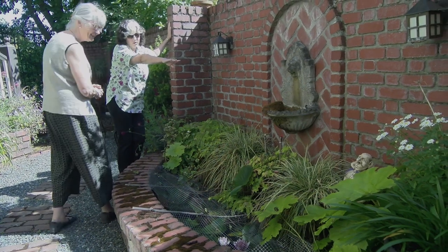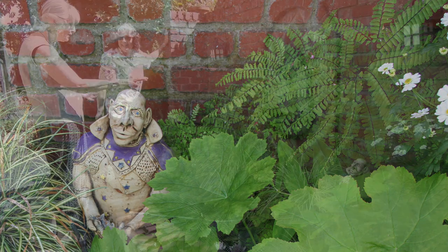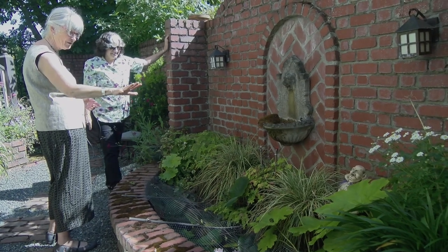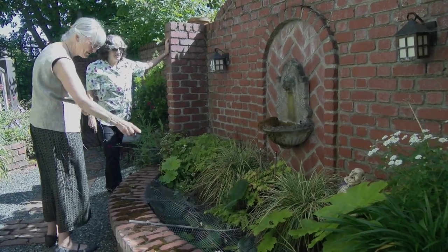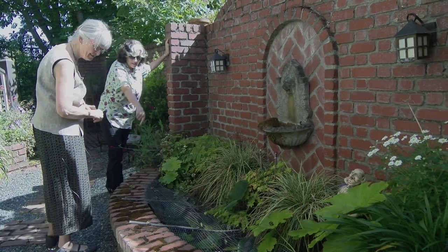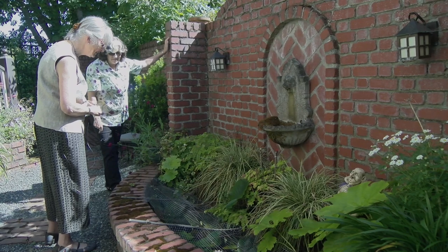I love your maidenhair ferns. Yes, they're one of my favorites. They're just so delicate and they really accentuate this outstanding fellow here — the difference in the foliage between the grass and the big foliage and then the maidenhair ferns. I see there are some new little ones coming up in here — it looks like they're almost growing out of the bricks. They are!